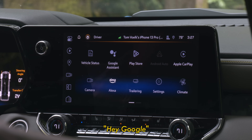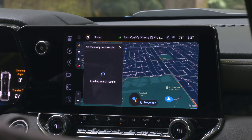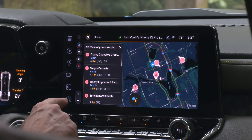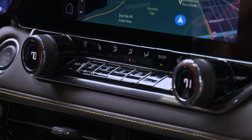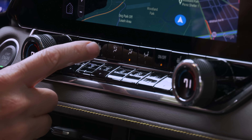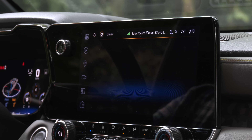GM doesn't always get its due when it comes to user interfaces. This one with a right-sized 11.3-inch screen is crisp to look at, snappy to touch, and easy to navigate. Google voice commands are quite good — I asked for cupcake places nearby and got a useful response. There are the right amount of hard buttons, though the lack of a headlight switch is noted. GM is still offering Android Auto and Apple CarPlay in the Colorado, at least for now.